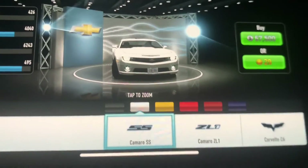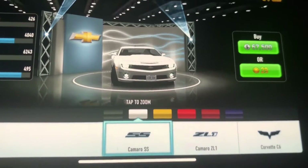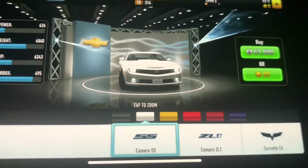Hey guys, today I'm going to show you the new Chevrolet vehicles once again, but this time on CSR Racing.